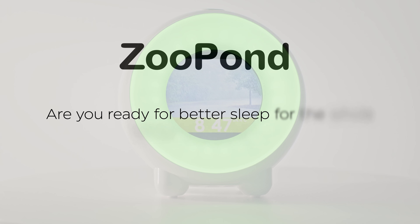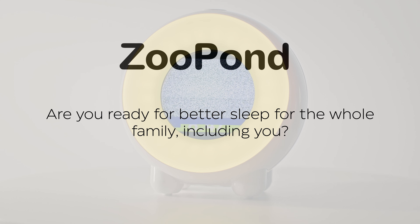Are you ready for better sleep for the whole family, including you? Get yours today! Love your kids!